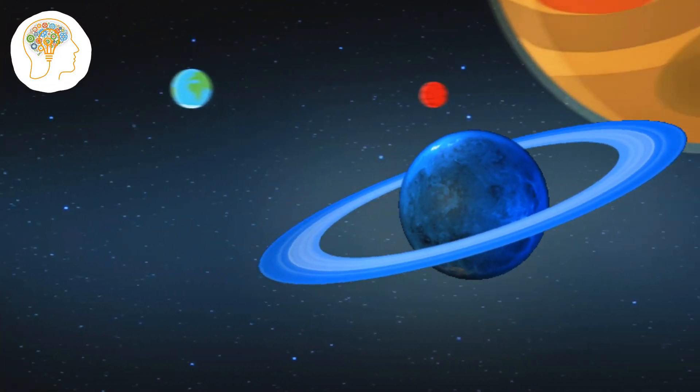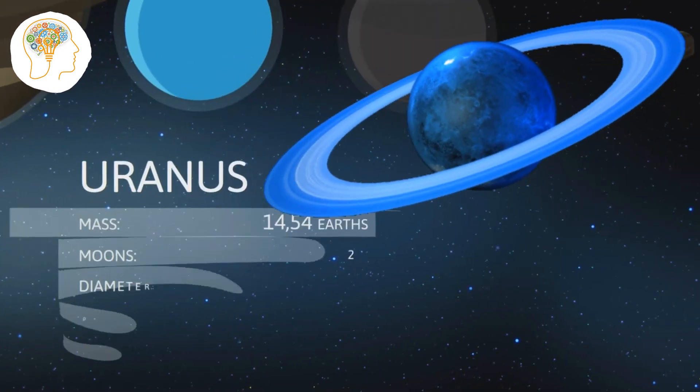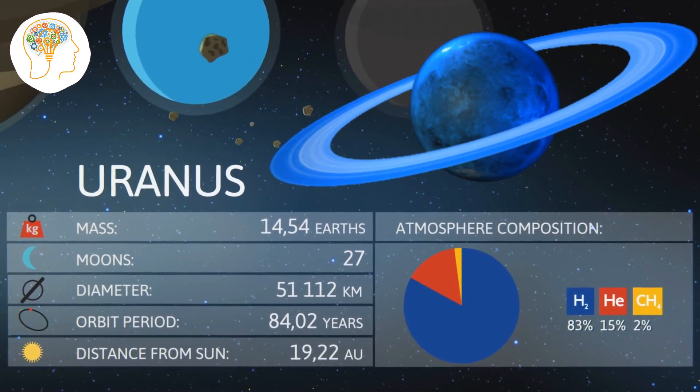Uranus may be the butt of many jokes, but it's no laughing matter when it comes to its unique tilt. Unlike the other planets in our solar system, Uranus is tilted on its side, spinning almost like a rolling ball. Talk about doing things differently.